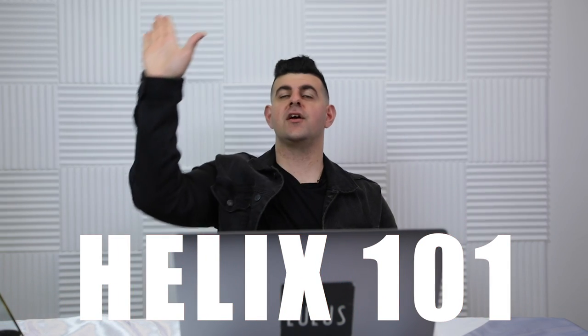What is up guys, Rui here back with a brand new video. Today we are talking about Helix Piercing 101 — everything you need to know about Helix Piercing. Let's get started.